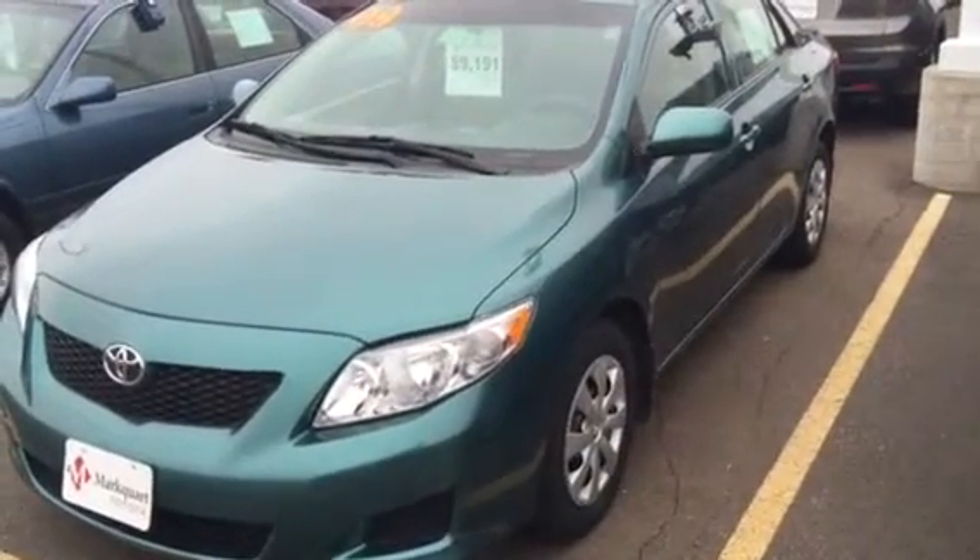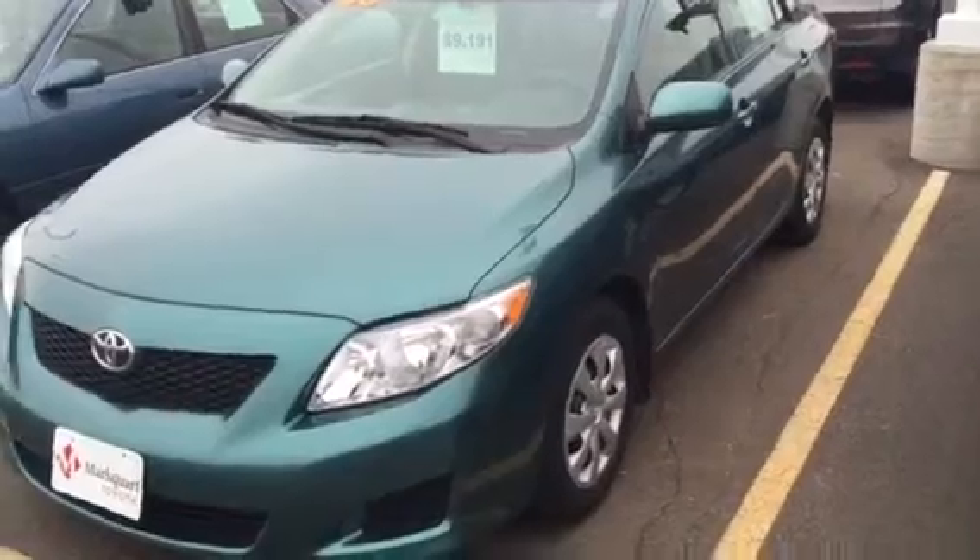Hi TNN family, it's Mike Peterson from Markworth Toyota in Chippewa. How you doing? I'll spin around and say hi. It's nice to meet you.